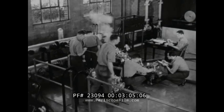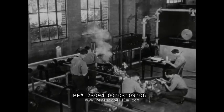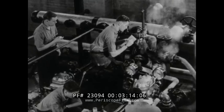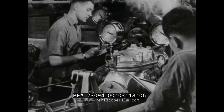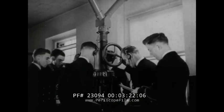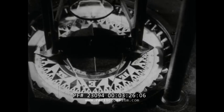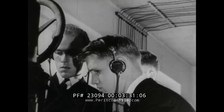They construct their own experimental engines, test them and make them run. The latest modern laboratory equipment at the Academy helps to train these men to run the ships of the Coast Guard and to keep them running. While ships are at sea, radio direction finders guide them on their courses. Because it can locate the source of radio signals, this instrument is a valuable aid to navigation.